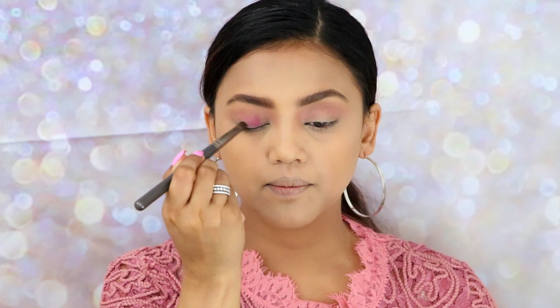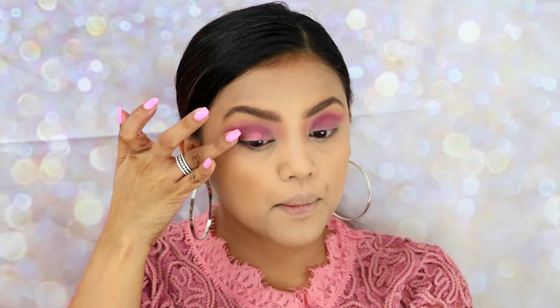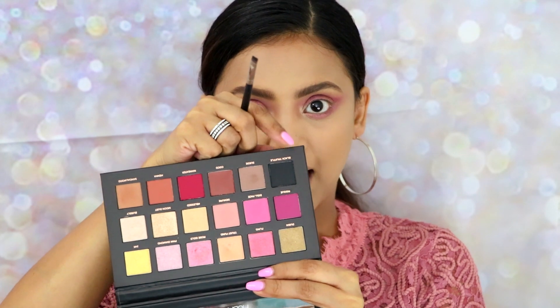I'm blending the Doll Face shade mainly into my crease. Now I'm going to take the Rose Gold shade from the palette — this is so pretty! Next I'm taking the Puffy shade and placing that on the inner corner of my eyes. Then I'm taking the Doll Face color again for the lower lash line, joining the lower and upper lash lines together with the color. Then I'm placing the Rose Gold shade right there — it's looking super pretty!